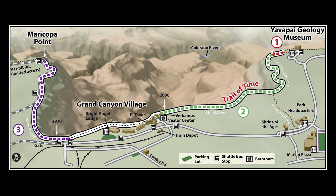It's hard to conceptualize these ages and relate them to human timescales, but a timeline can help. The Trail of Time is a geology timeline exhibit along the rim trail between the Yavapai Geology Museum and Grand Canyon Village.